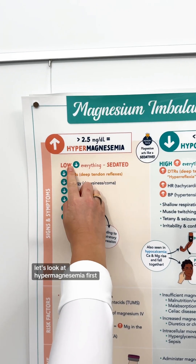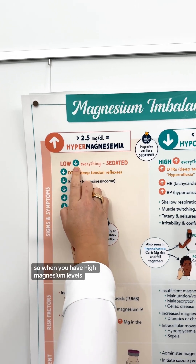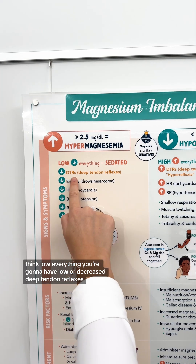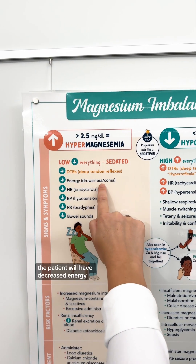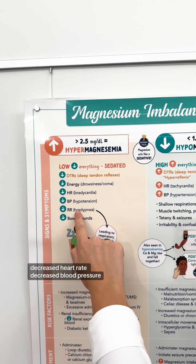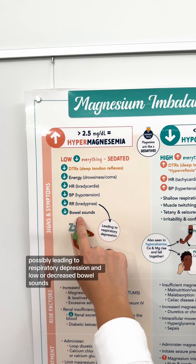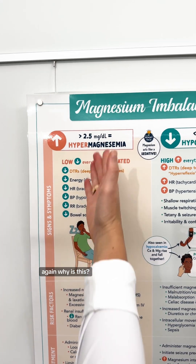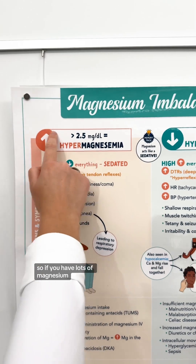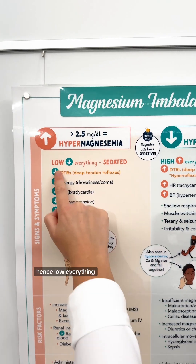Let's look at hypermagnesemia first. This is low everything — it's the opposite of what you think. So when you have high magnesium levels, think low everything. You're going to have low or decreased deep tendon reflexes, decreased energy, decreased heart rate, decreased blood pressure, and decreased respiratory rate, possibly leading to respiratory depression, and low or decreased bowel sounds. Why is this? Because magnesium acts like a sedative. So if you have lots of magnesium, your body will have lots of sedative — hence the low everything.